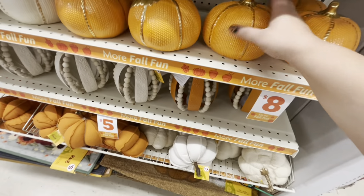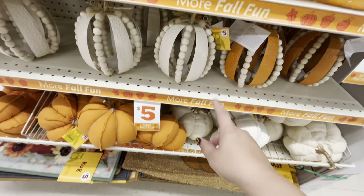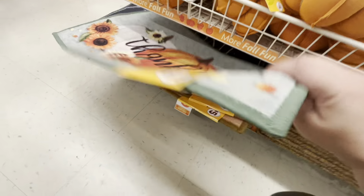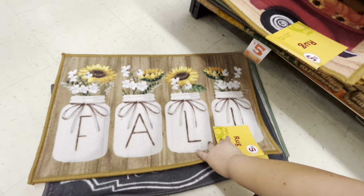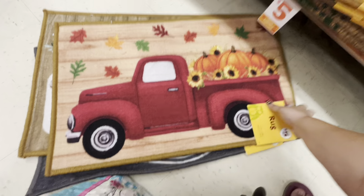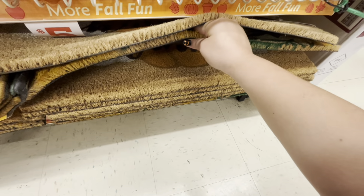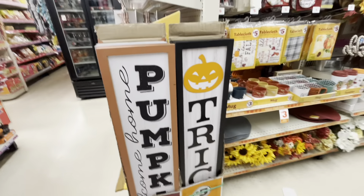The pumpkins are five — they have a white one, and these are five. They also have the fall rugs: 'thankful,' 'welcome to her patch,' 'fall,' and those are eight dollars. They have the corn mats for ten dollars — 'thankful' and sunflowers.